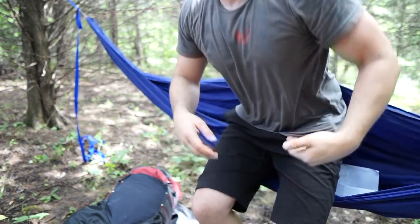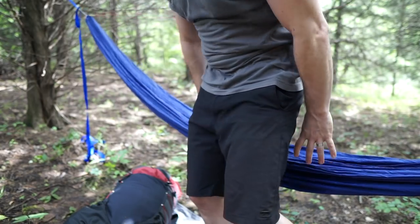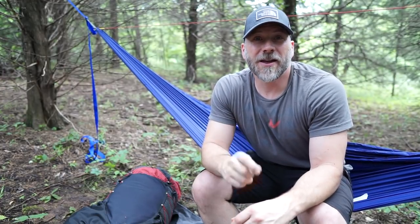The key to getting the right backpack is making sure it's measured correctly. Your C7 vertebrae — which is the first vertebra with a big protrusion as you go down your neck, right between the top of your shoulder blades — to your iliac crest, the tops of your hips. Draw a straight line, and that iliac crest line is what you use to determine your torso length. Your torso length is a little difficult to measure by yourself, so have a friend help you or have a good outdoor store do it for you.